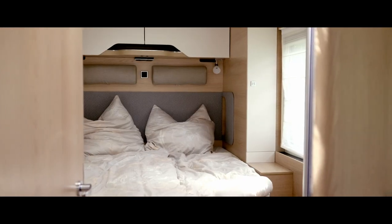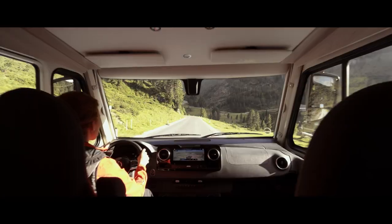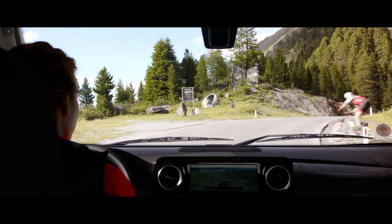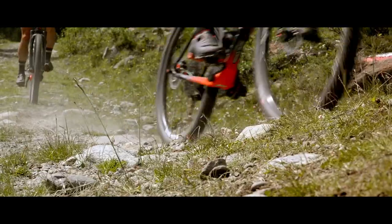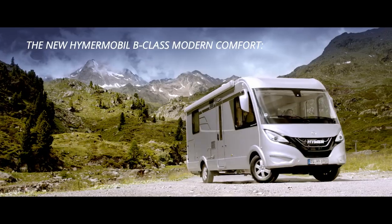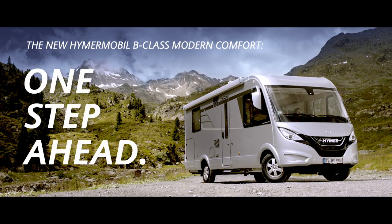And with an interior that leaves nothing to be desired. With motivation and the drive to go beyond one's own limits time and time again. The new Hymer Mobile B-Class Modern Comfort. To be continued...